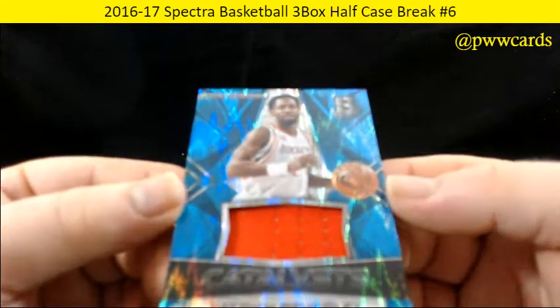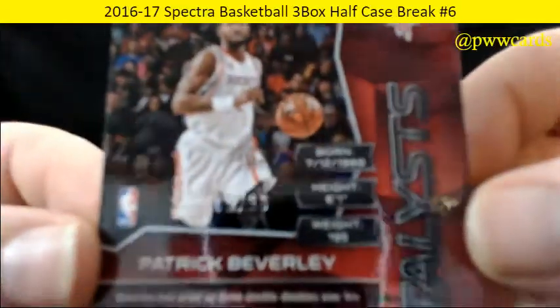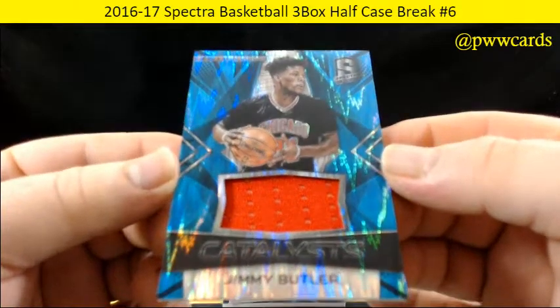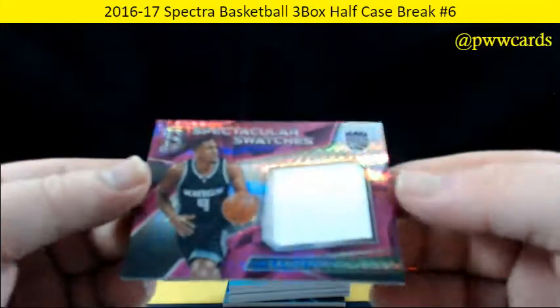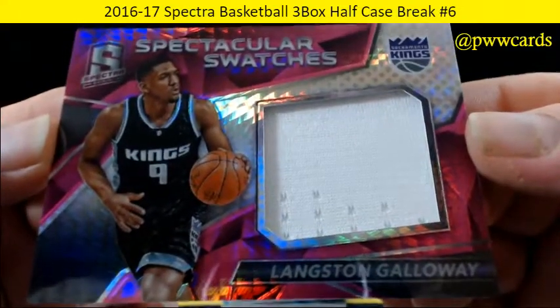Patrick Beverley for the Rockets on the patch this time — catalyst for the Rockets, numbered to 99. Jimmy Butler for the Bulls — catalyst, Chicago red, numbered to 99. Spectacular swatches, Langston Galloway for the Kings — bright colors, bright white patch, 45 of 49 on the Galloway.